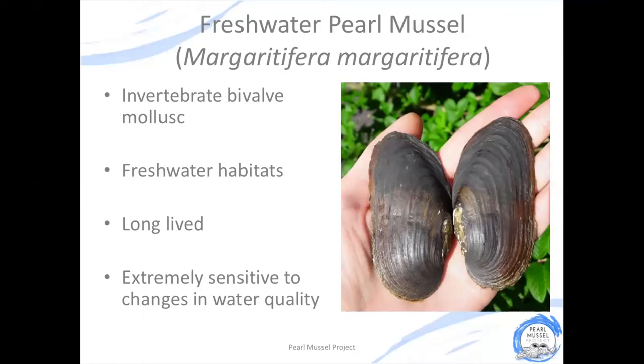The freshwater pearl mussel is a type of shellfish with two hard shells protecting its soft body inside. As its name suggests, you will only find this animal in freshwater habitats — so rivers, streams and some lakes. The freshwater pearl mussel is really sensitive to water quality, so you will only find them in areas where the water is really clean.